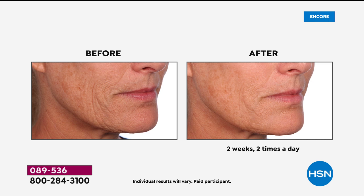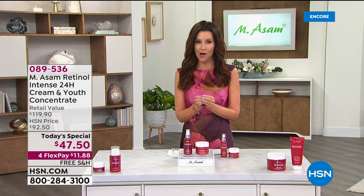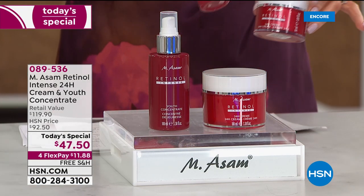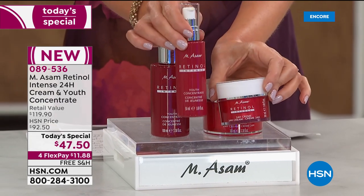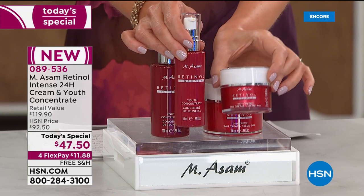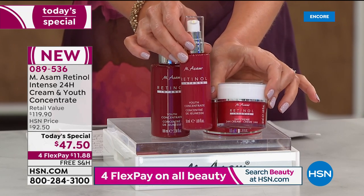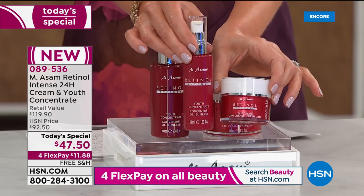Look at the texture on this. She looks like her own daughter in just two weeks, twice a day. You can use this very special and exclusive encapsulated form of retinol in the morning and at night. This is what we typically offer here at HSN: the 1.69-ounce intensive concentrate and the 24-hour cream. Both have that encapsulated form of retinol. This is $60.99 for this duo.